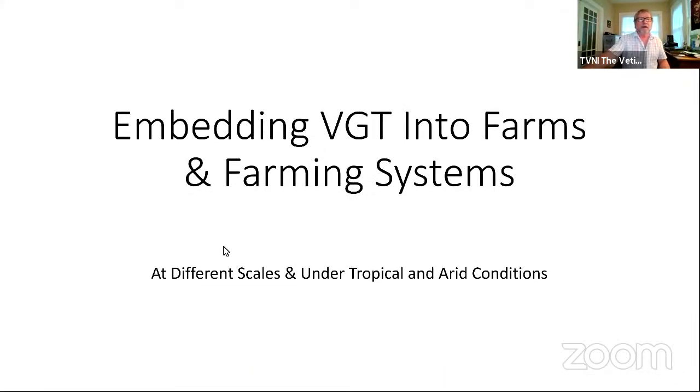I'm going to try to be very brief so we can get to the Q&A. What I want to talk about is the process of dissemination and promotion of vetiver grass. The first question is: how do you get the message out about vetiver?